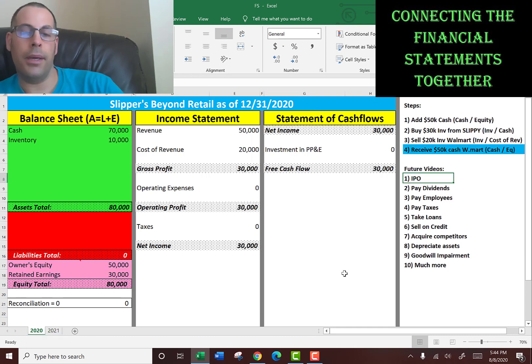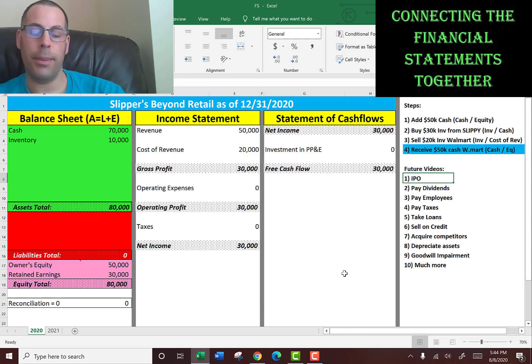In future videos, I plan to IPO so we're going to be a public company, and I'll show you how that affects the equity section of the balance sheet. We're going to pay dividends, pay employees, pay taxes, take a loan out from the bank, sell stuff on credit to book accounts receivable, acquire a company to book goodwill and then eventually impair goodwill, and buy assets and depreciate them over years — and a lot more. I hope you liked the video and thanks for watching.